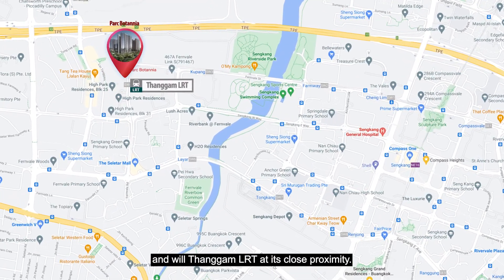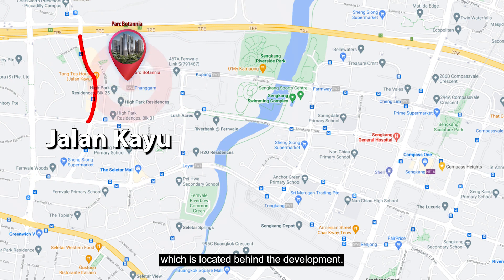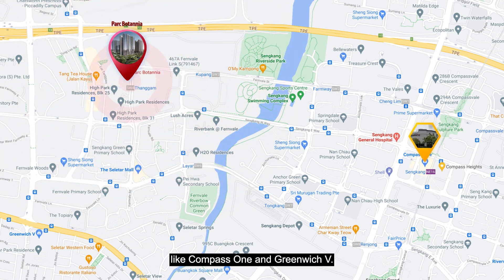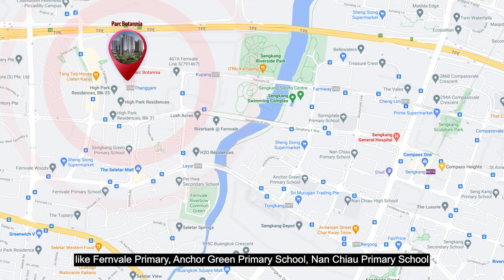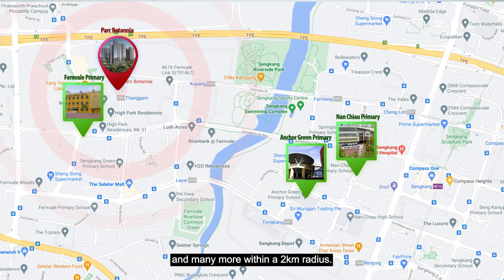This project is located along Fernville Street and will have Tangam LRT at its close proximity. For retail needs, there is Selitha Mall which is about 10 minutes walk away and you will have a stretch of F&B options along Jalangkayu which is located behind the development. The locality also boasts many other retail options like Compass One and Greenwich V. For families with young children, there are reputable schools like Fernville Primary, Anchor Green Primary School, Nan Chiao Primary School and many more within a 2km radius.